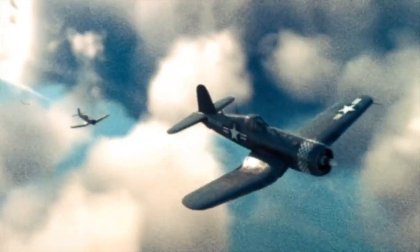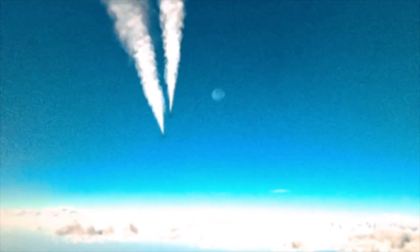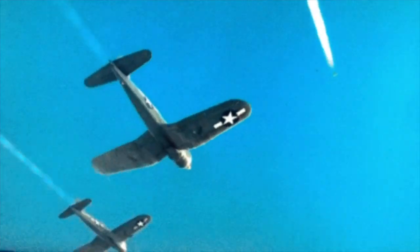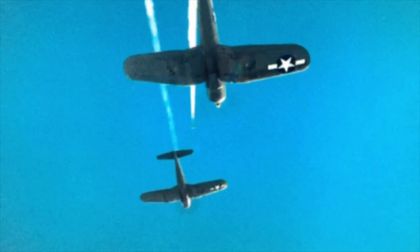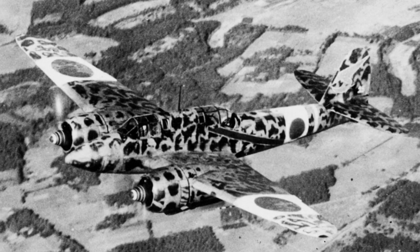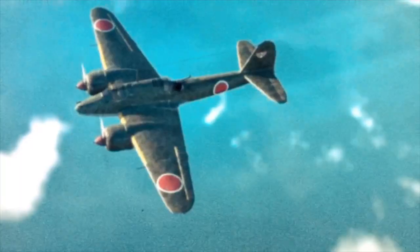After a few minutes of climbing, the Corsairs managed to reach the aircraft's altitude at almost 40,000 feet and began closing in. "Clingman, looks like a Nick to me." Roycer quickly identified the aircraft as a Kawasaki Ki-45, a heavy twin-engine fighter used by the Imperial Japanese Air Force, evidently being used on a reconnaissance patrol to take a look at American airfields on Okinawa.